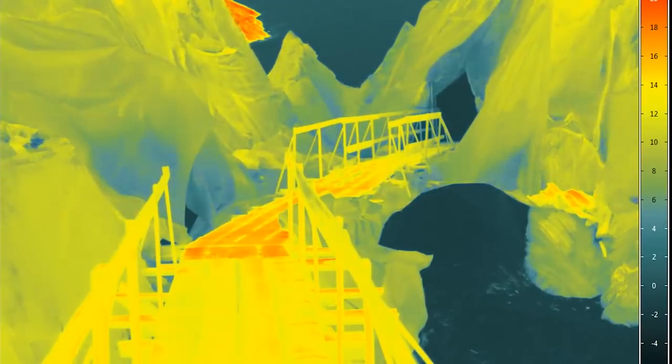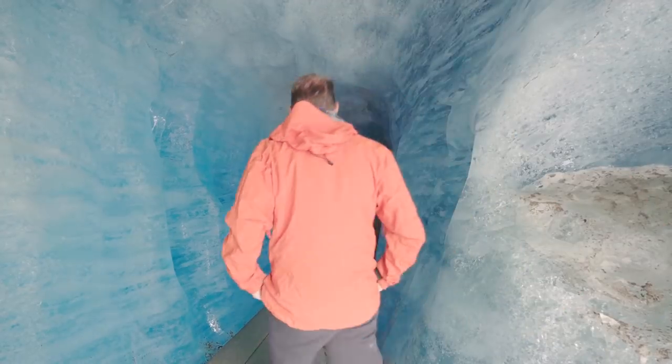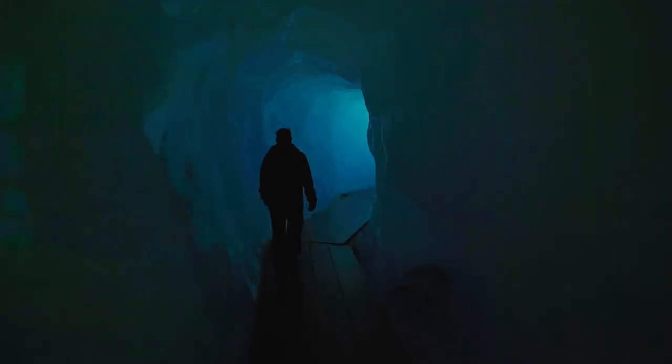Should we go and look at the glacier cave? Oh yeah, that would be great. Here the tourists have the opportunity to see a glacier from inside — I think it's quite a unique opportunity.